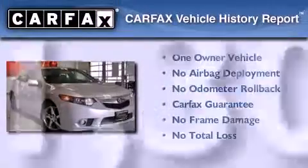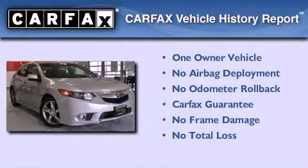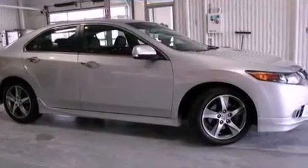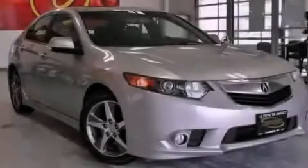This Acura has had only one owner and it qualifies for the Carfax buyback guarantee. This vehicle is sure to sell fast — call and arrange your test drive today.